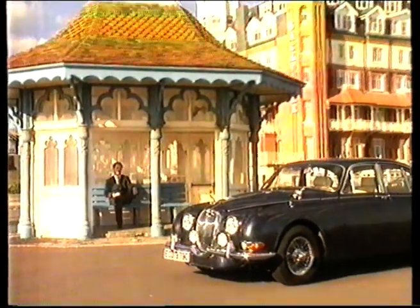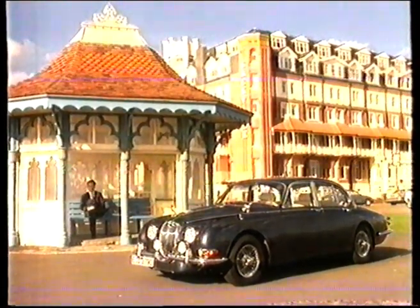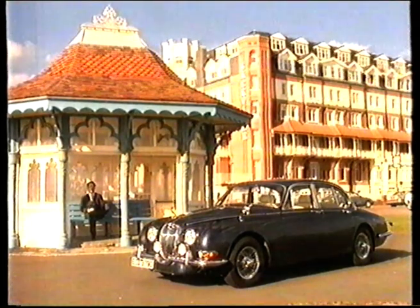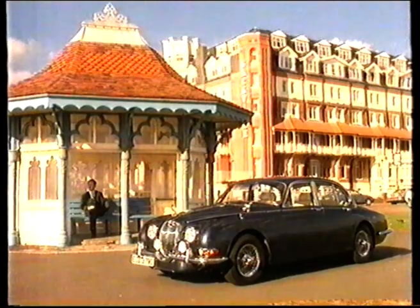But what you still wouldn't have is a unique hand-crafted car. And what you also wouldn't have is a car that is as British as, well, the view from here.